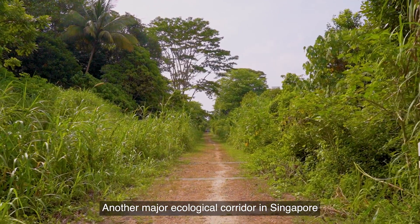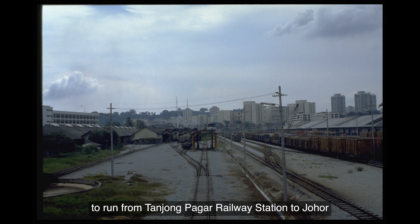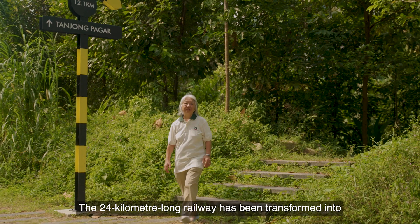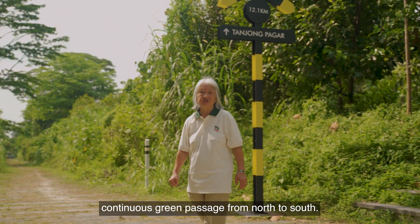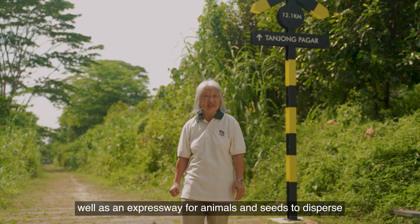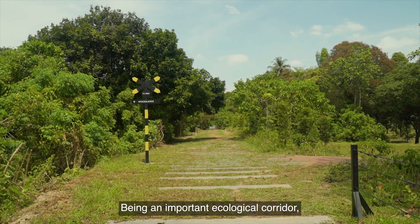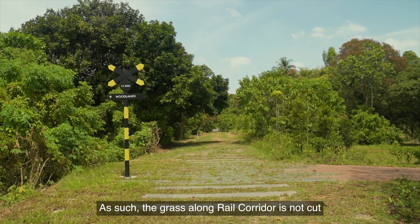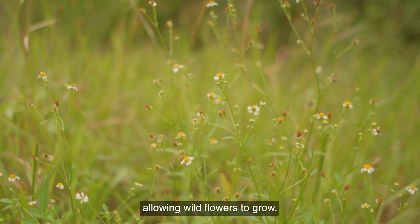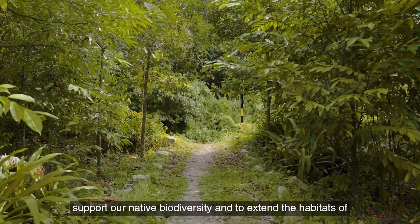Another major ecological corridor in Singapore is the Rail Corridor. You might remember it as the old KTM Railway Track that used to run from Tanjung Pagar Railway Station to Johor in Malaysia, ferrying goods and people. The 24-kilometre-long railway has been transformed into a continuous green passage from north to south. It provides great recreational spaces with rich heritage, as well as an expressway for animals and seeds to disperse right across the island. Being an important ecological corridor, the Rail Corridor is left to rewild itself naturally. The grass along the Rail Corridor is not cut as frequently as in our urban parks, allowing wildflowers to grow. Various native tree species have also been planted to support our native biodiversity and to extend the habitats of our natural spaces.